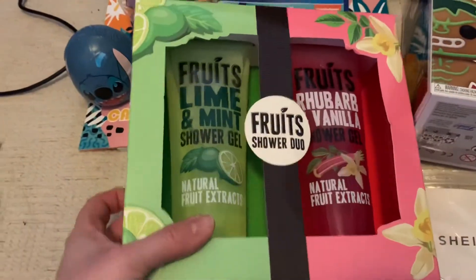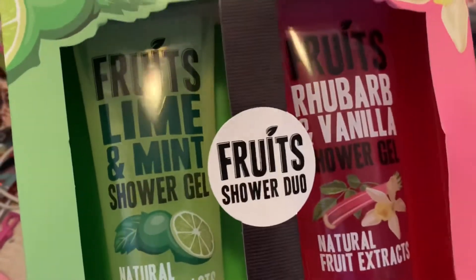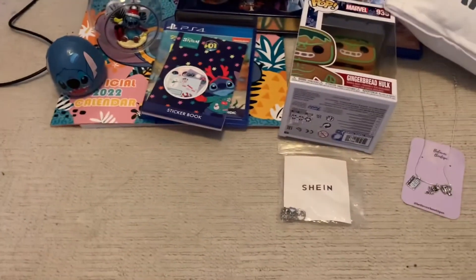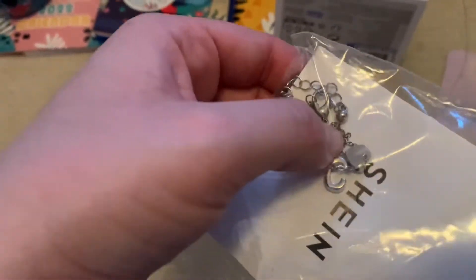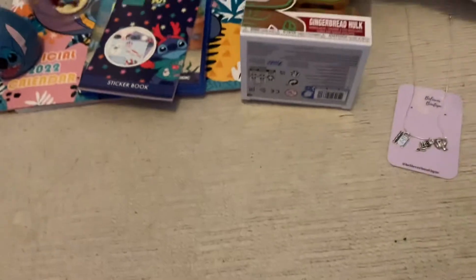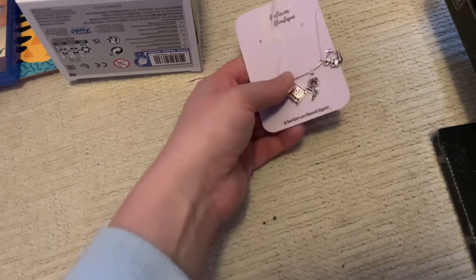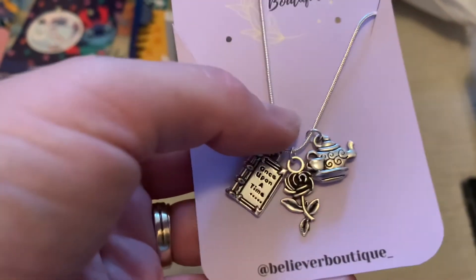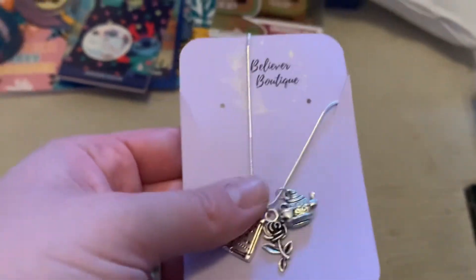From my niece and sister-in-law I got some shower gel that smells really nice, and also some money. From my little sister I got a cute bracelet with a heart and my initial for Caroline. And from my siblings and nephews I got a really pretty Beauty and the Beast necklace — it's got a little book saying 'once upon a time,' a rose, and Mrs. Potts and Chip. I love it!